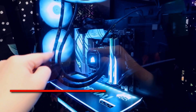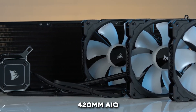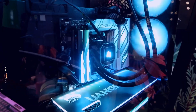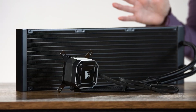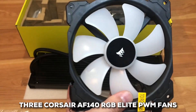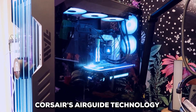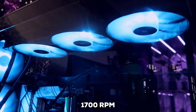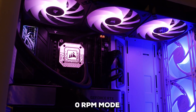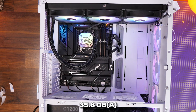Next, we have a real beast: the Corsair iCUE H170i Elite Capellix XT. This is a premium 420mm AIO aimed squarely at enthusiasts, content creators, and overclockers who demand top-tier cooling and love their RGB. The first thing you notice is that massive 420mm aluminum radiator, giving you a huge surface area for heat dissipation. It's paired with three Corsair AF140 RGB Elite PWM fans featuring Corsair's air guide technology for focused airflow, spinning up to 1700 RPM with low turbulence. There's also a zero RPM mode for low loads, keeping things super quiet — and even when running, noise can be as low as 35.8 decibels.